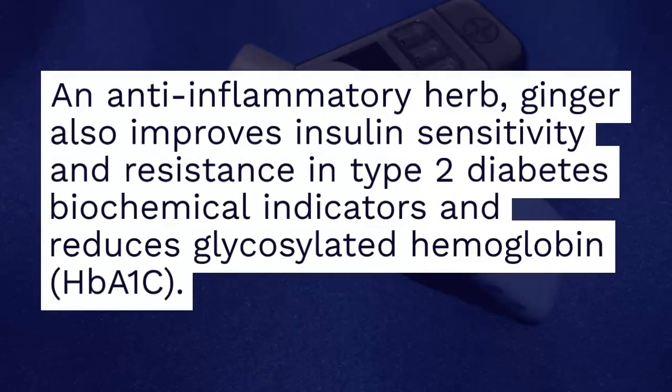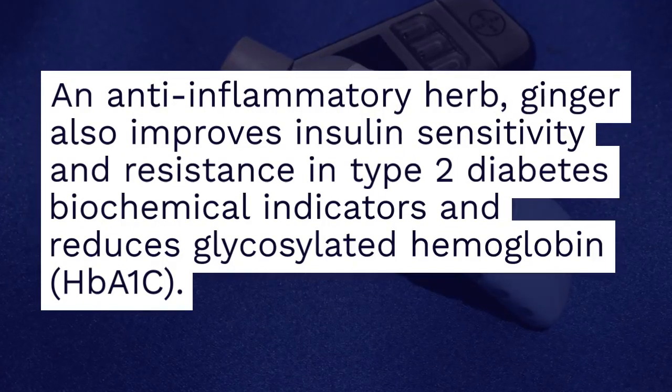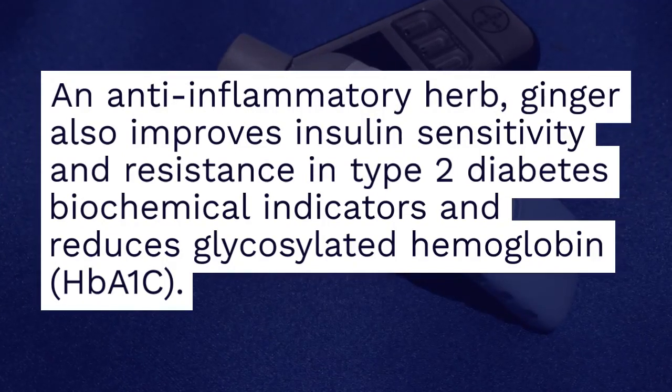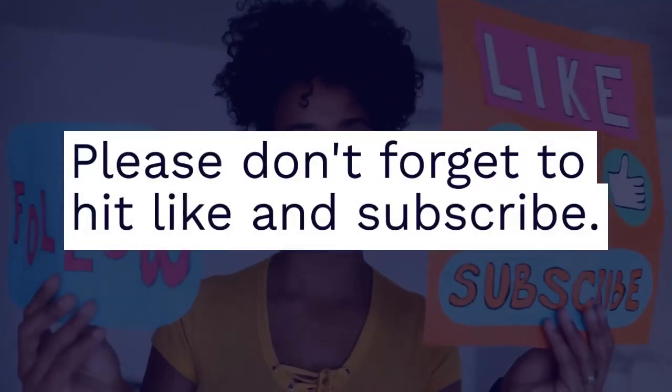Ten: Ginger. An anti-inflammatory herb, ginger also improves insulin sensitivity and resistance in type 2 diabetes, improves biochemical indicators, and reduces glycosylated hemoglobin (HbA1C).